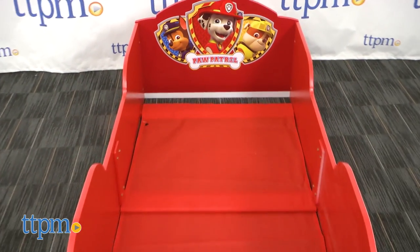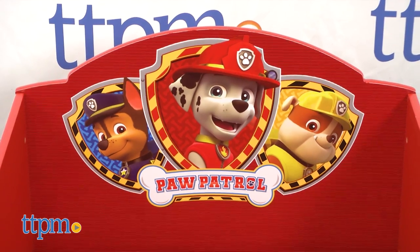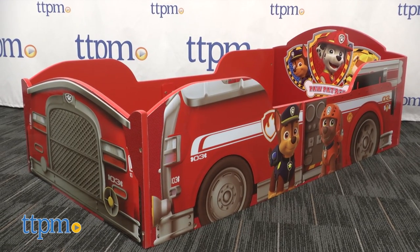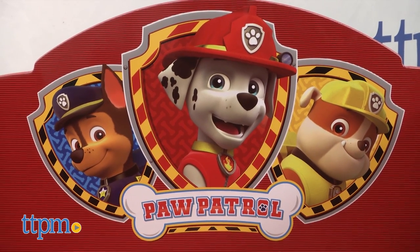Sure to brighten up any child's room, this red wooden bed features colorful graphics. Designed to look like a firetruck, it also has images of favorite pups: Marshall, Chase, Rubble, and Zuma.